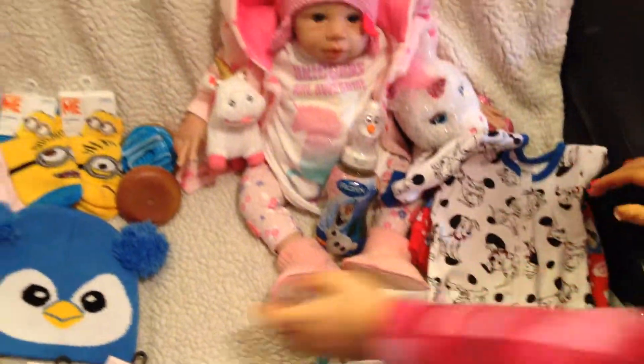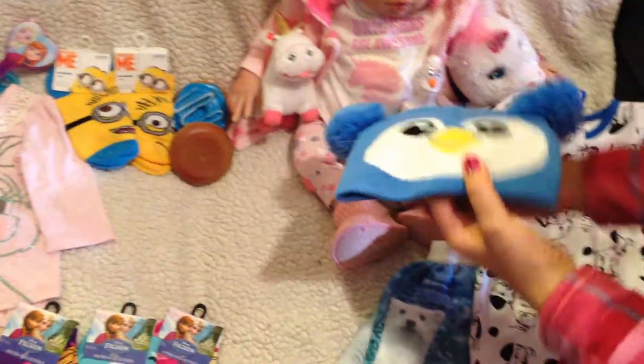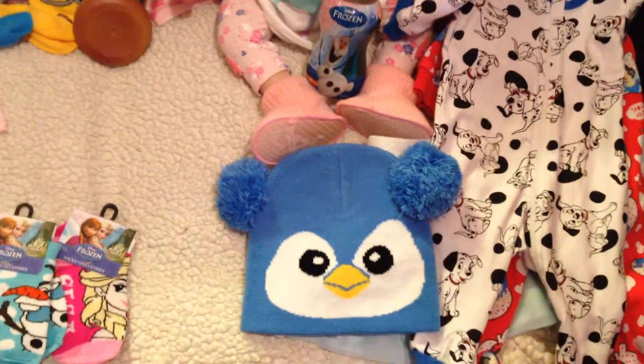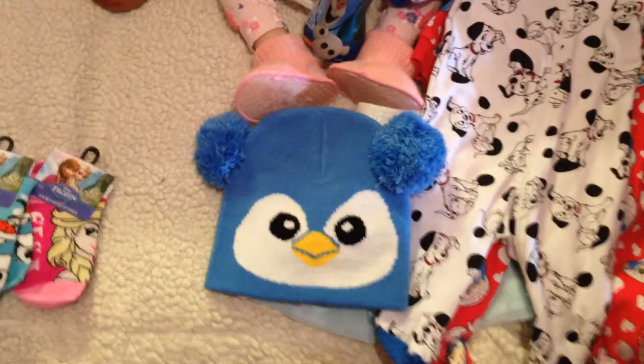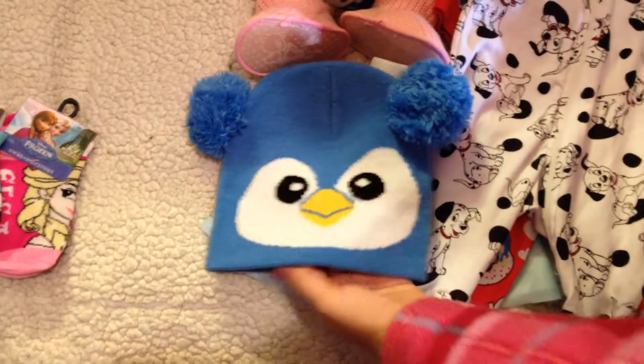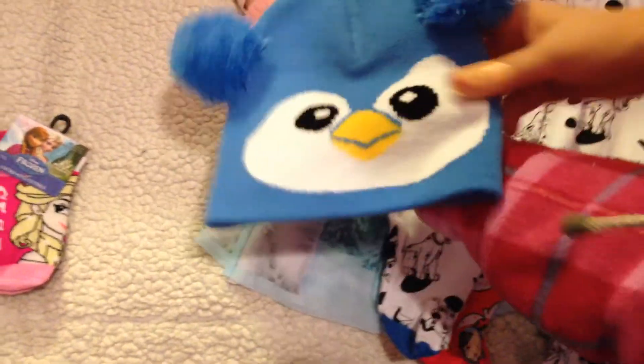Another thing that we got is for bigger babies, so for our toddlers. It's this adorable penguin hat. It's winter in Australia now, so babies will be very glad to have this beautiful hat. I love the ears.